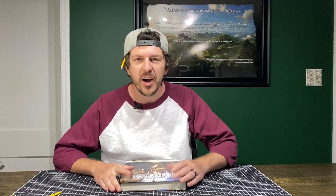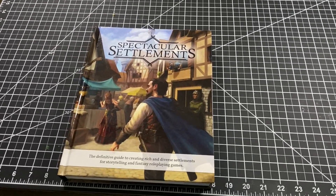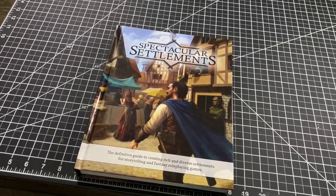We're going to go into step one of this review, which is going to be an overview of the book. So let's crack this thing open. It says it is the definitive guide to creating rich and diverse settlements for storytelling and fantasy role-playing games. I have no complaints with that title. When we open it up, it is 468 pages of gorgeous color — the quality of the construction of the book is so good.